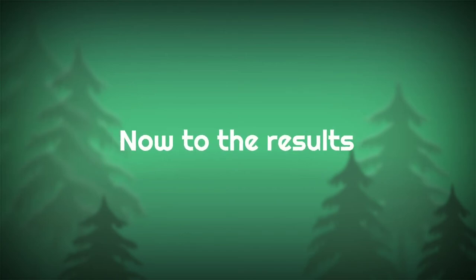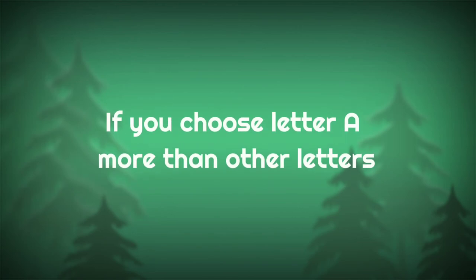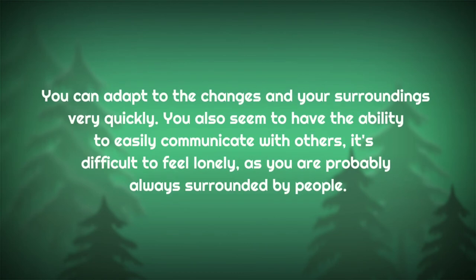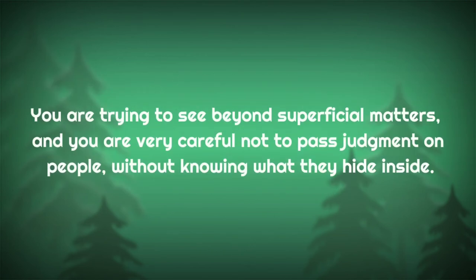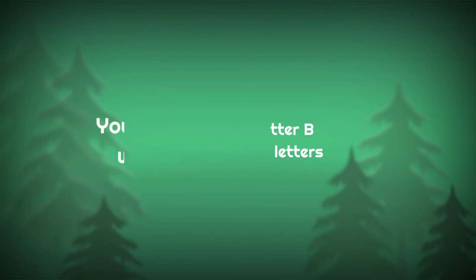Now on to the results. If you chose letter A more than other letters, you are a very optimistic person. You can adapt to changes and your surroundings very quickly. You also seem to have the ability to easily communicate with others — it's not difficult to feel lonely as you are probably always surrounded by people. You are trying to see beyond superficial matters and you are very careful not to judge people without knowing what they hide inside.